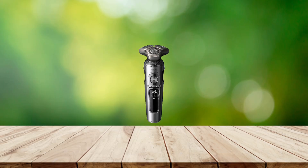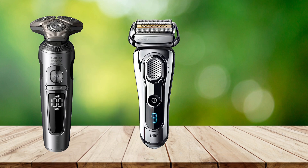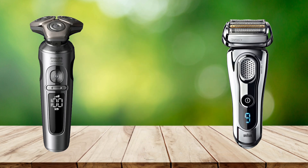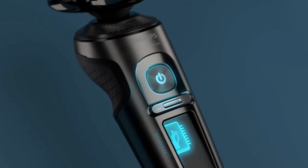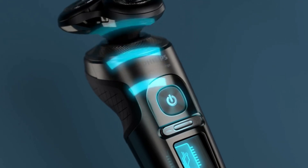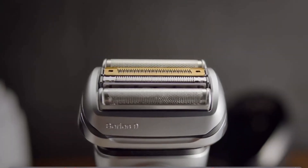In today's video, we're comparing some of 2024's top shavers: the Philips Shaving Series 9000 Prestige, the Braun Series 9 9399-CC, and the Panasonic Arc 5 LV65S. Each of these superior models stands out with their unique features and experiences reported by users. We've delved into their style, performance, and innovative designs for you.